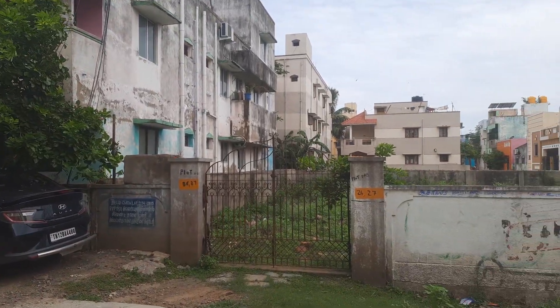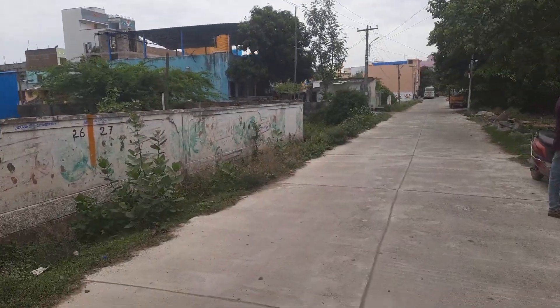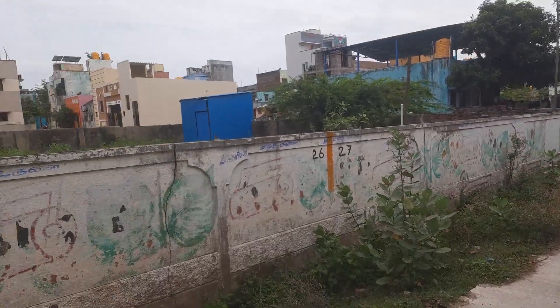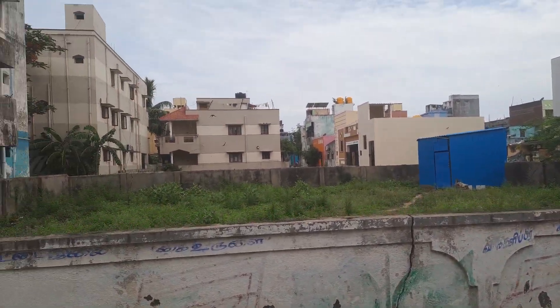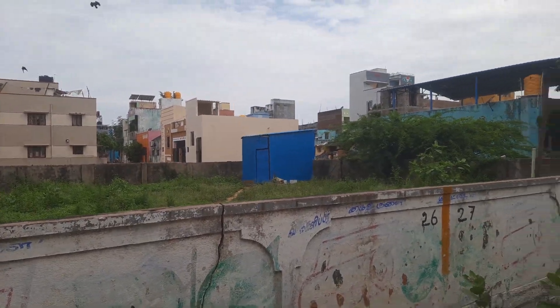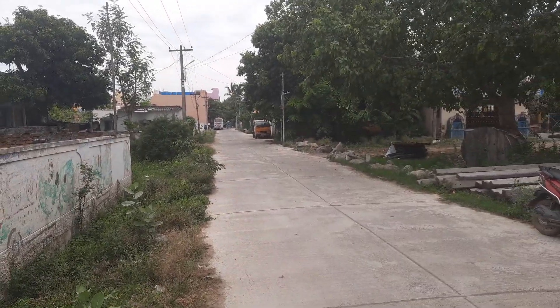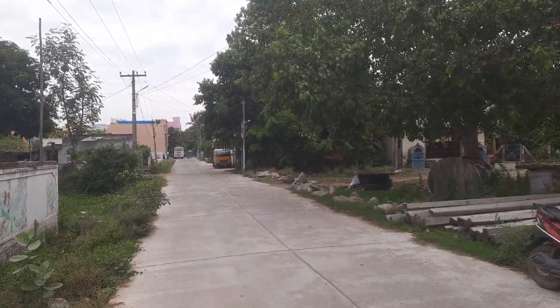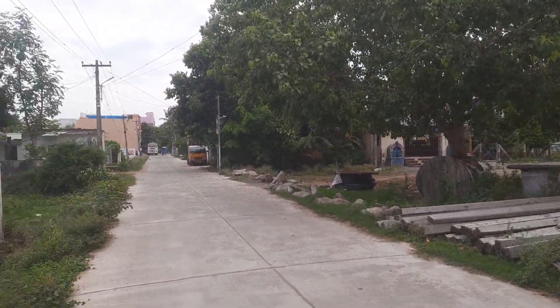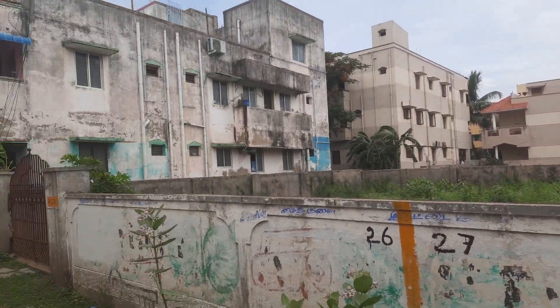This is a small and quiet town in a city setting. It is very quiet and small. There are small houses. It is a great place on the cement road. The builder will build here.